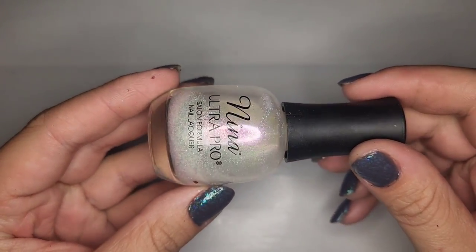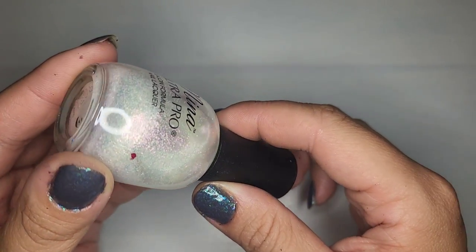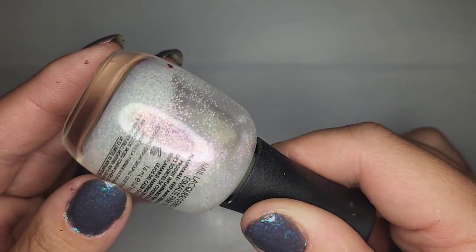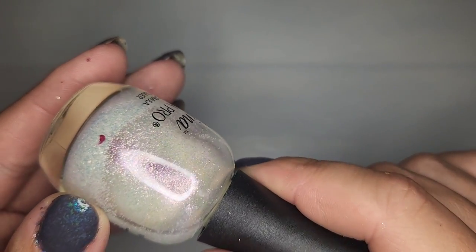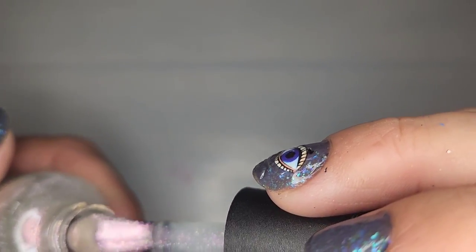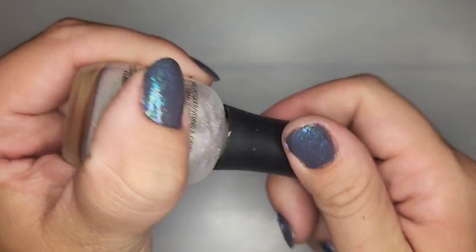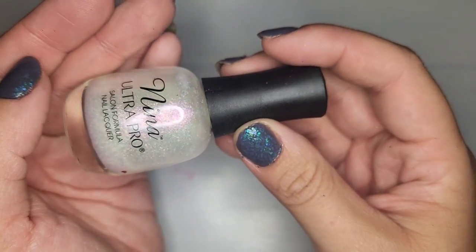We have another new to me brand — Neenah Ultra Pro — and it is like a topper. That is so pretty — it's like white with iridescent shifts to it with a white flaky kind of texture. I don't know if that's coming across on camera but it is so pretty. I like the brush as well and definitely holding on to this one; it doesn't have a name unfortunately but it's a new to me brand.